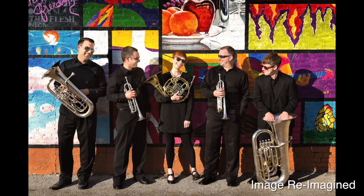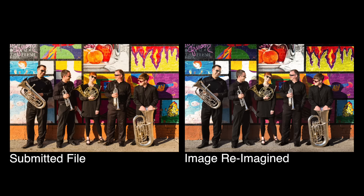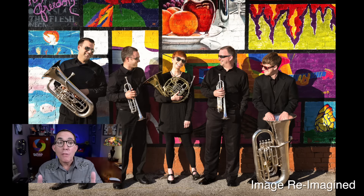And there you have it — my version of this image reimagined. Remember, I'm not saying that my image is better or correct. It is my vision of this image. You may have a different opinion, and if you do, please share it in the comments section below. Remember, stay constructive — you can say you don't like something, but offer a solution or alternative.